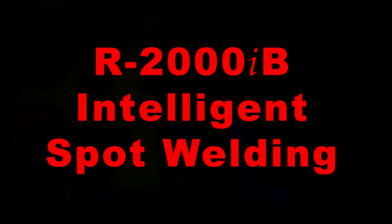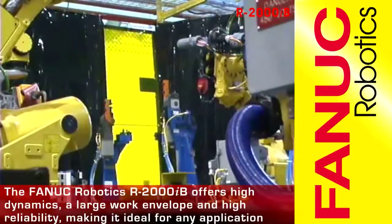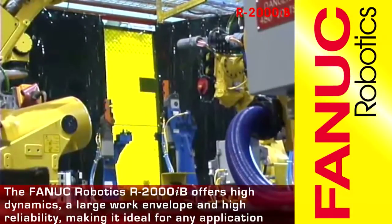The FANUC Robotics R2000IB offers high dynamics with a large work envelope and legendary reliability, making it ideal for all spot welding applications.